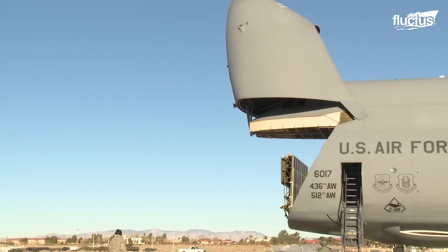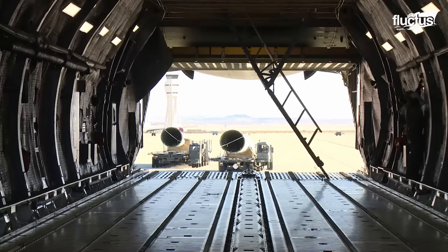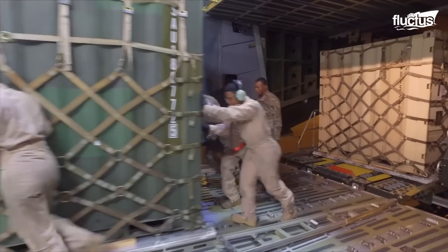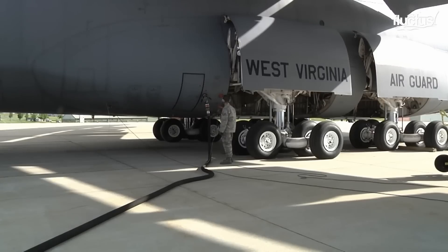Unsurprisingly, this colossal plane weighs more than 380,000 pounds empty. However, it can also carry an additional 460,000 pounds in fuel and cargo.